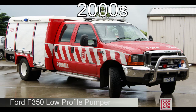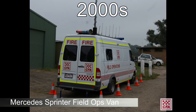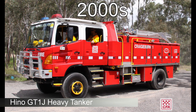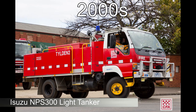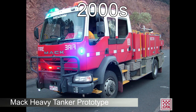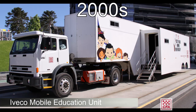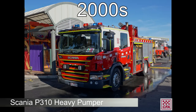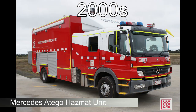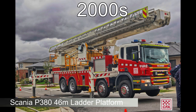Nowadays, most vehicles are twin cabbed, are air conditioned and have quite comfortable seating compared to our early vehicles. Safety features such as rollover protection systems, heat shields, vehicle sprinklers, window curtains and remote controlled monitors are now commonplace.